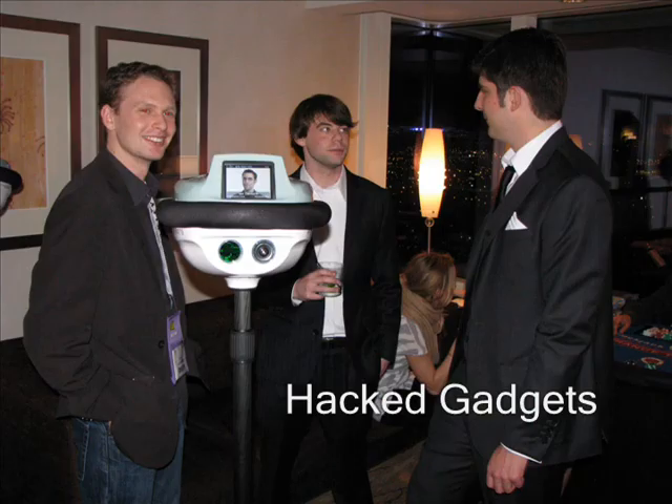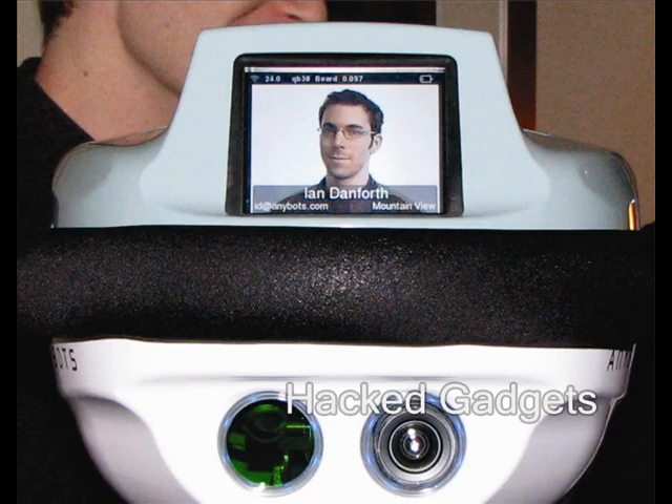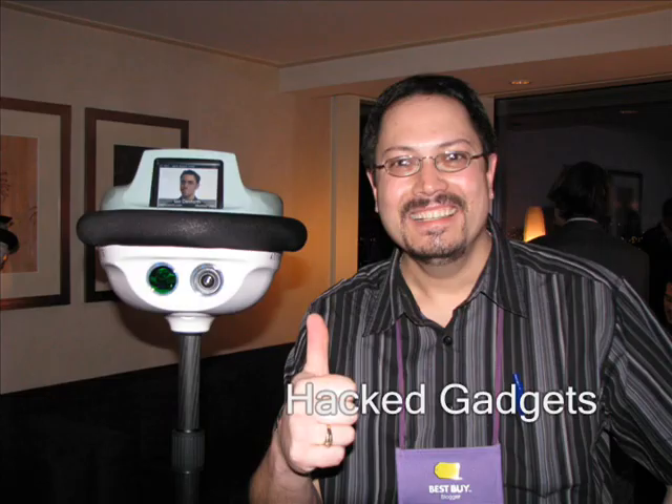This AnyBot was actually being controlled by Ian Danforth. He rolled over and introduced himself — it was just like talking to a real person. I could see his face, I could hear his voice. We actually even posed for a picture together. It was just like I met him. However, he was hundreds of miles away.